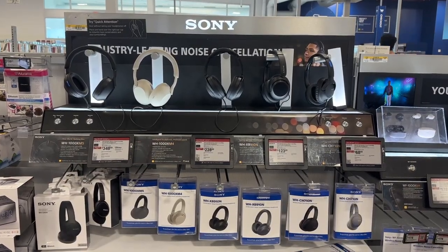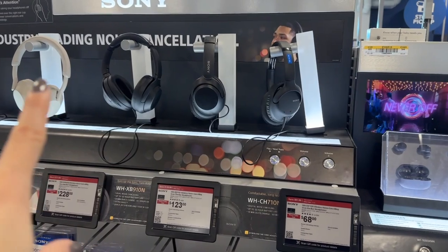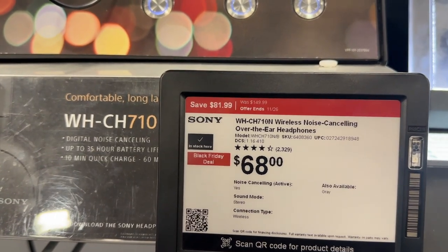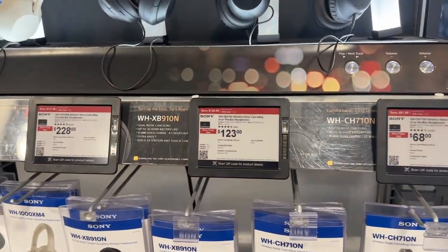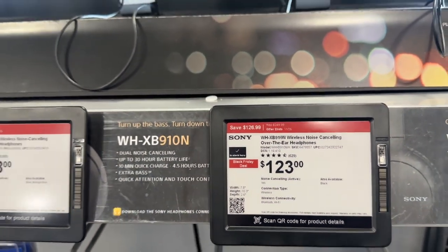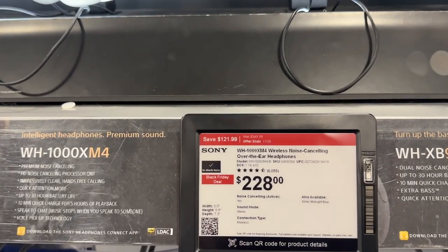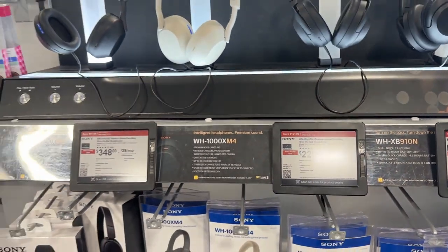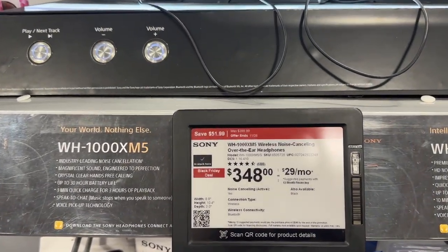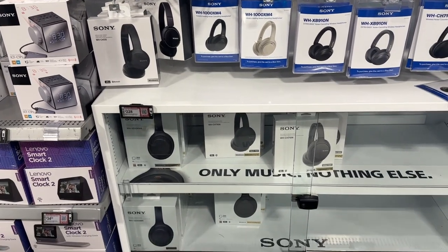For Sony headphones — all noise-canceling — they have some great options and great sales. This one you can get for $68, saving $81.99. For the 910N you save $126.99. The XM4 saves $129.99. The XM5 saves $51.99. They have a lot more Sony headphones in stock too.